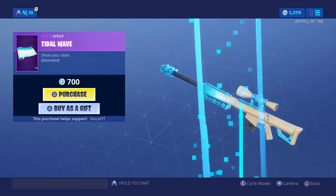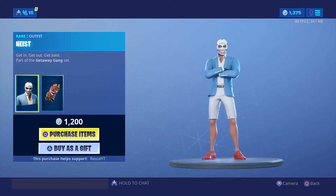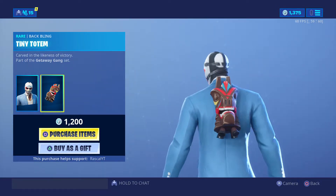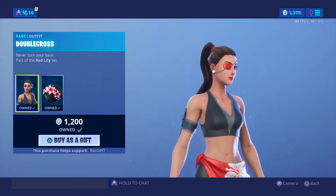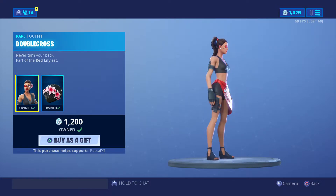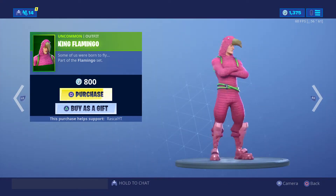It applies to all weapons and vehicles. The tiny totem back bling is basically a llama. The double cross skin — I purchased this when it came out.